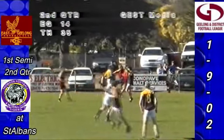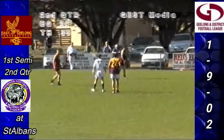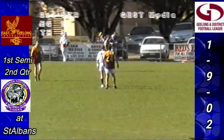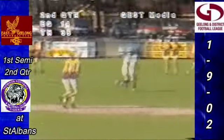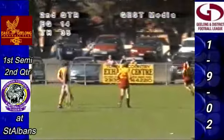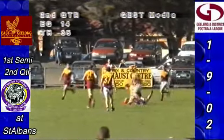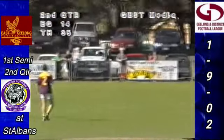Luke McLean is starting on a half-back flank and it looks as if he might be on Troy Maharas — a fairly negative move perhaps, as Ferguson has a problem. But it wasn't Luke McLean, it was O'Leary back there. The ball finally comes to Luke McLean. O'Connor for Thompson dives on the footy, handballs it out to Thorley.